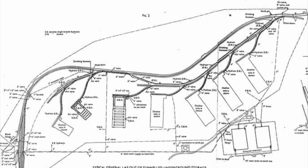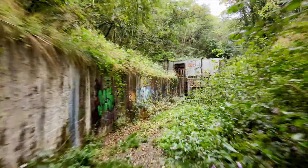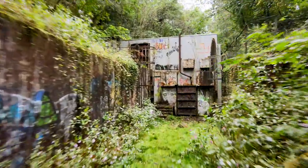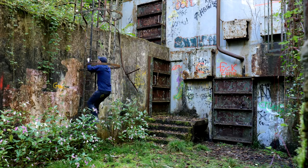When ROF 53 stopped production at the end of 1945, the nearby site remained abandoned for some years. But in the 1960s, the Ministry of Defence, on behalf of the Home Office, turned part of the site into a nuclear command bunker for South Wales, designated SRHQ.